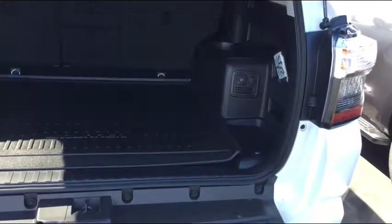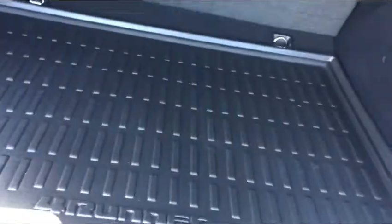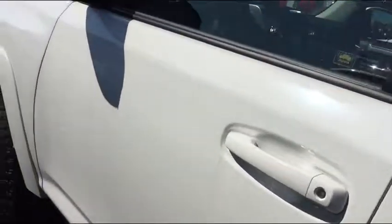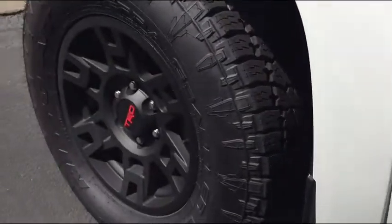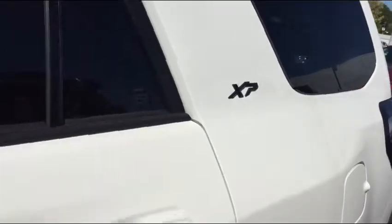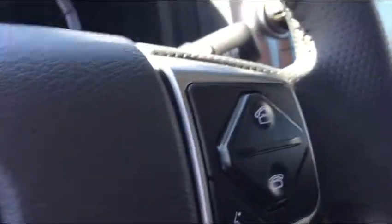It does have the all-weather 4Runner mat, your power outlet in the back, and it does have embedded navigation. This has the XP package, so it has blacked out wheels, TRD — all TRD offered wheels — and power seat lumbar support. It does have the embedded navigation.